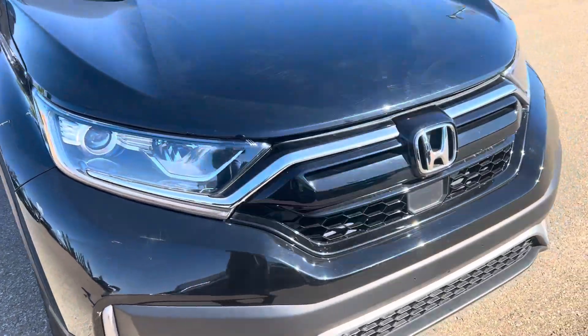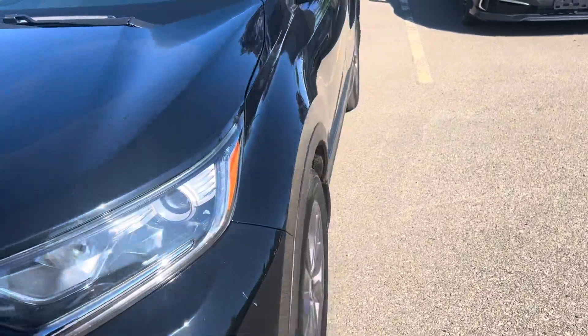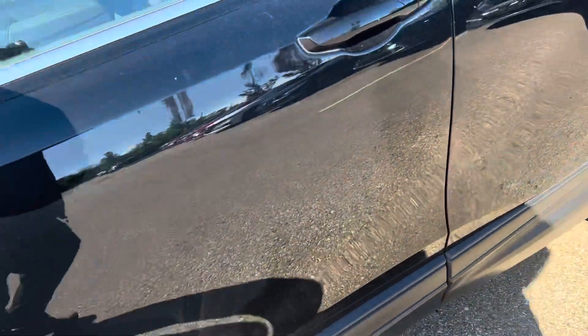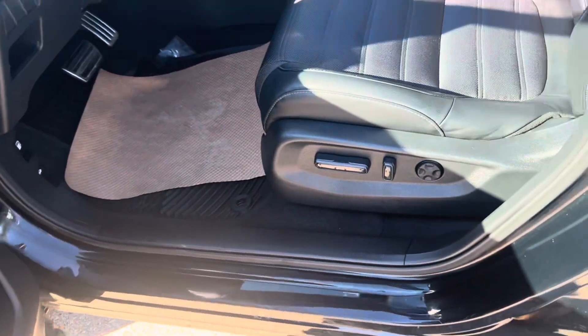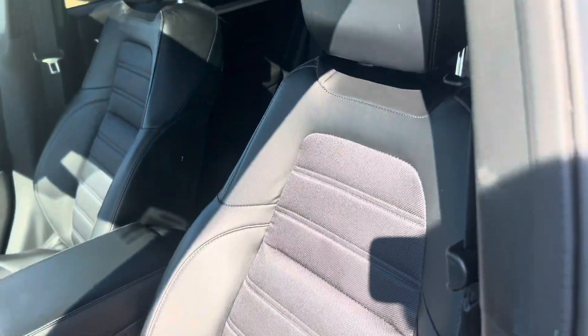This one has the heated seats, the heated steering wheel, and the leather trim seats. I'll show you the interior here. It's got power seats for the driver and a sunroof.